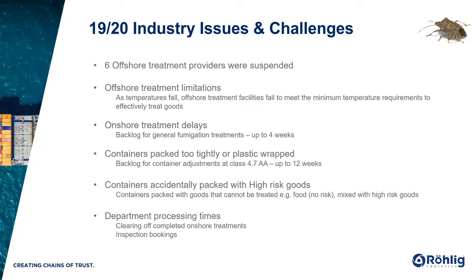We also saw limitations around offshore treatment providers again. As temperatures fall, offshore treatment facilities fail to meet the minimum temperature requirements to effectively treat the goods. Generally, as the origin winters get colder, more onshore fumigation commences. We saw some delays onshore as well in the treatment facilities — there were backlogs in some states at some providers of up to four weeks. The same challenge again with container packing exists where containers are overutilised and shrink-wrapped or plastic-wrapped, which created a backlog in the 4.7 depots of up to 12 weeks.